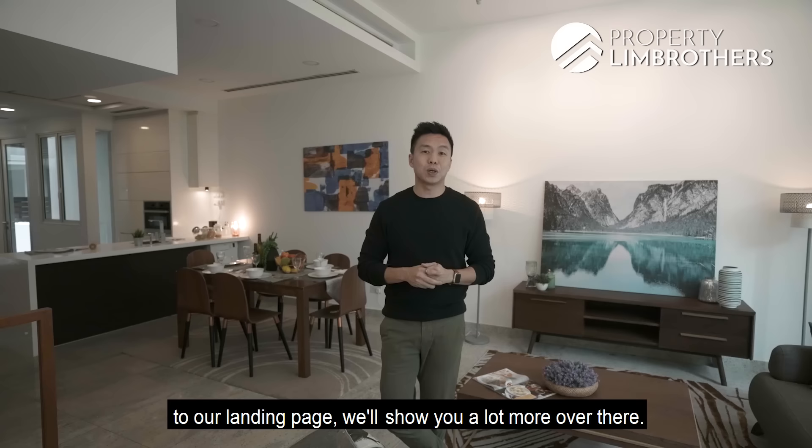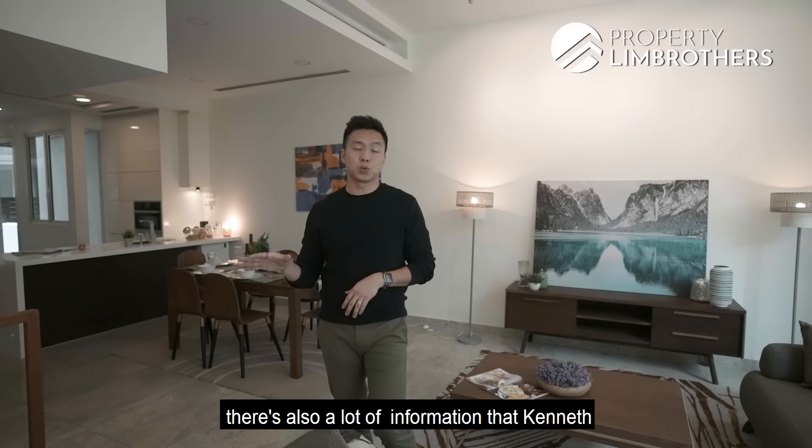For physical viewings, Kenneth will share a lot more information. Once again, my name is Melvin Lim from PropNex Lim Brothers. As always, we're happy to show the place. Take care.